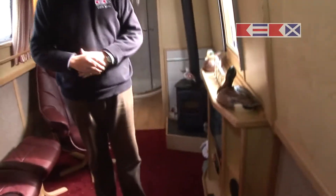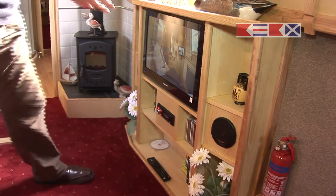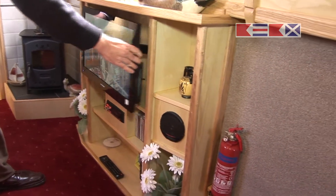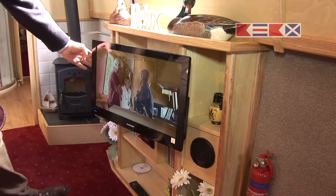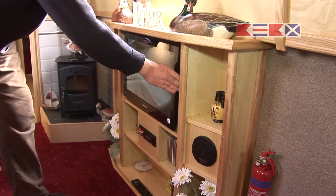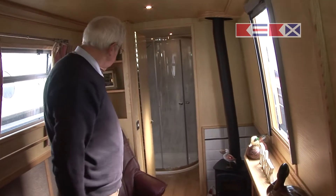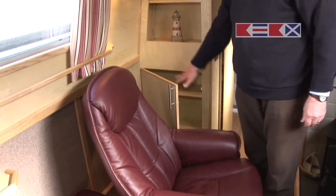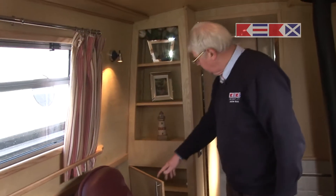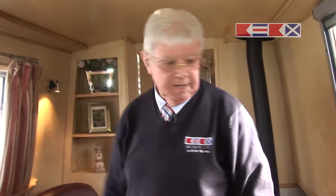Curl up in front of the telly, nice glass of wine, and everything that you could possibly want. The DVD and TV is on a swivel effect, so it comes out and swivels around so you can watch it while you're at the dining table as well, and then it folds away neatly. It's got the DVD incorporated in the television, a stereo radio system with stereo speakers, and more storage space for your glasses and things like that, and shelf space for those personal little knickknacks you'd like to take on board.